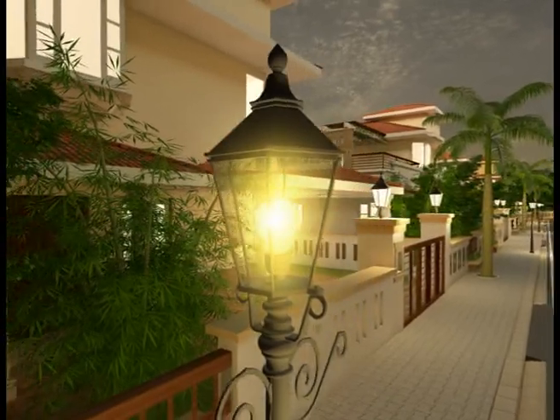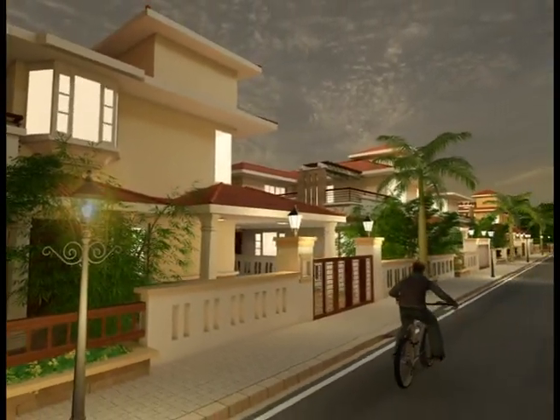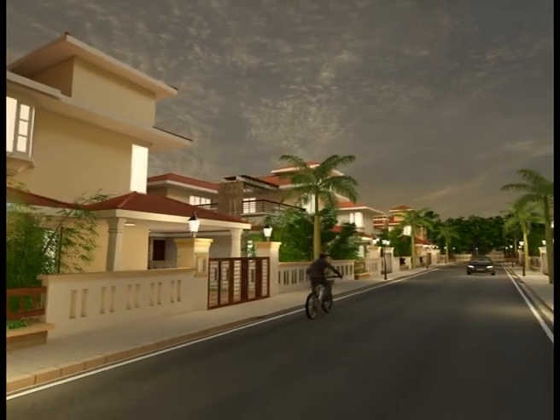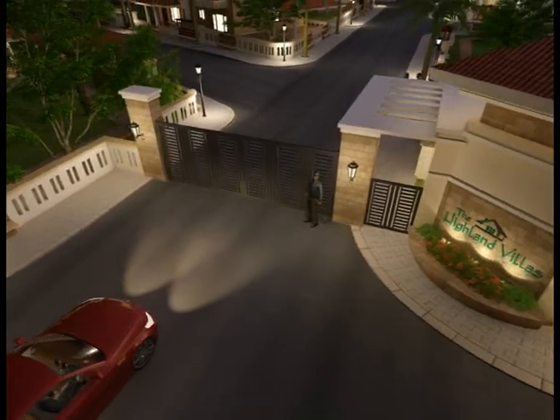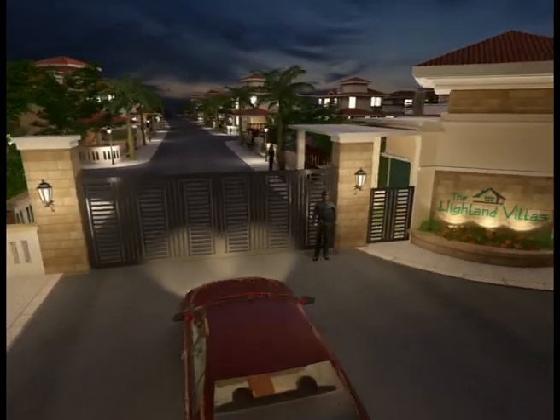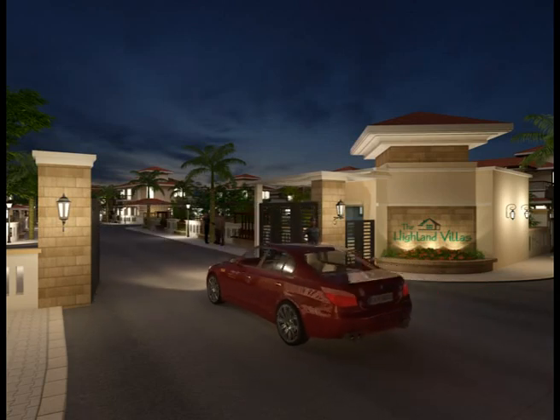At the Highland Villas, we offer you the opportunity of a lifetime — a chance to own a piece of this blessed earth called Goa, to create an asset of lasting value which you can enjoy for a lifetime and someday pass on this safe investment to your children.